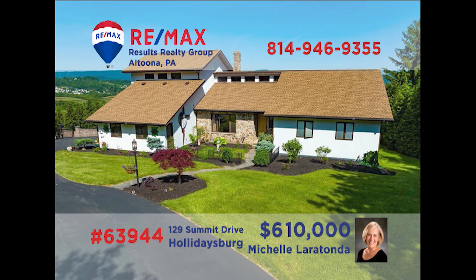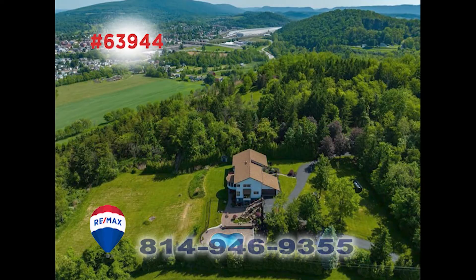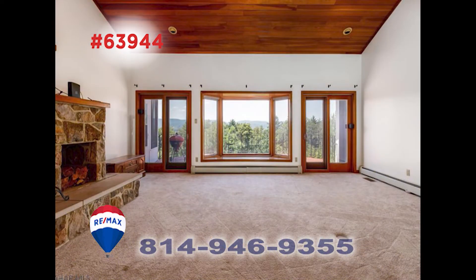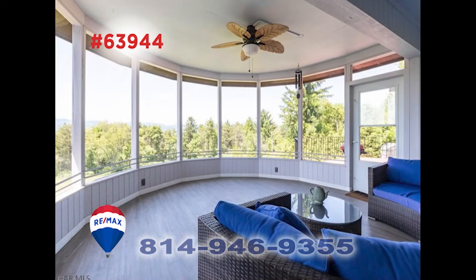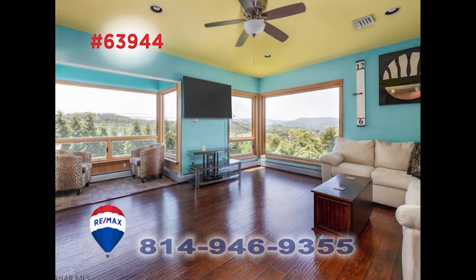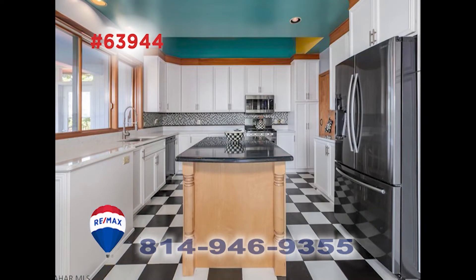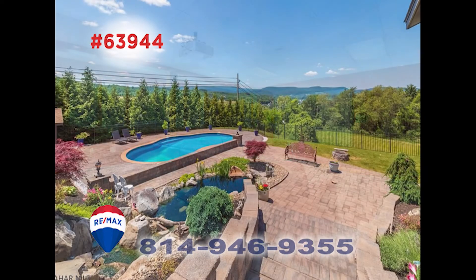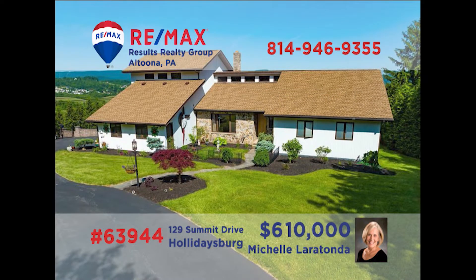Michelle Laratonda invites you to discover this unique custom-built family home on more than three acres. There are eye-catching details around every corner that will simply amaze you with each step you take. Large open spaces with stunning views through large windows, a well-appointed kitchen with center island, a roomy basement with a custom theater space, and a one-of-a-kind pool and patio area for entertaining. Contact Michelle for your exclusive tour of this dream home.